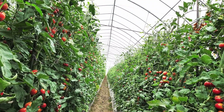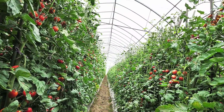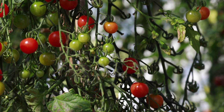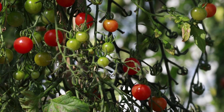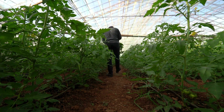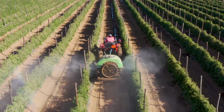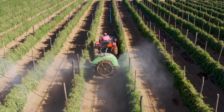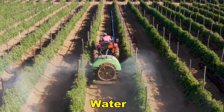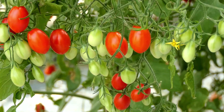Greenhouses or controlled environments play a crucial role on many large-scale tomato farms, offering protection from adverse weather conditions and enabling year-round cultivation. Advanced climate control systems with features like automated ventilation, heating, and shading maintain the ideal growing conditions. In terms of irrigation, automated systems such as drip irrigation come into action, delivering water directly to the plant's root zones. This approach minimizes water wastage, prevents soil-borne diseases, and ensures each plant gets the right amount of moisture.